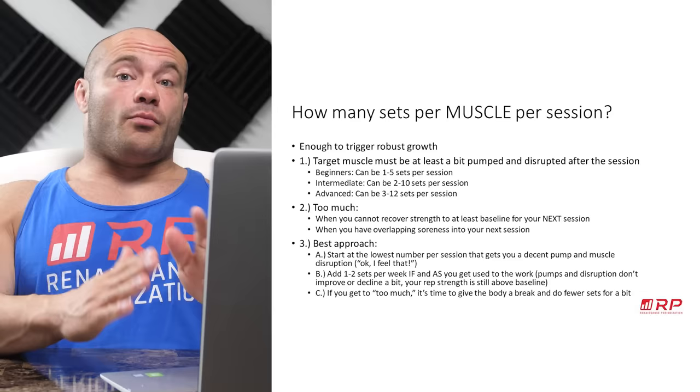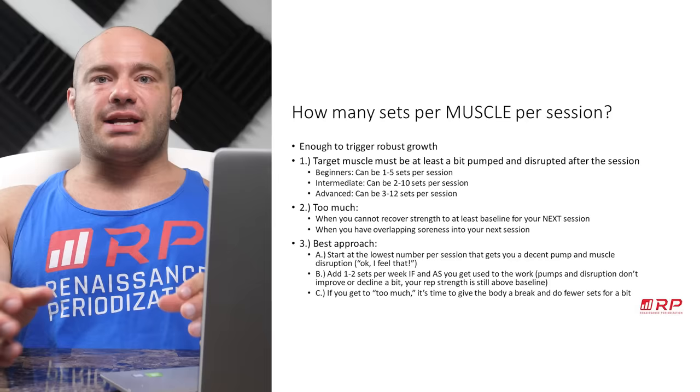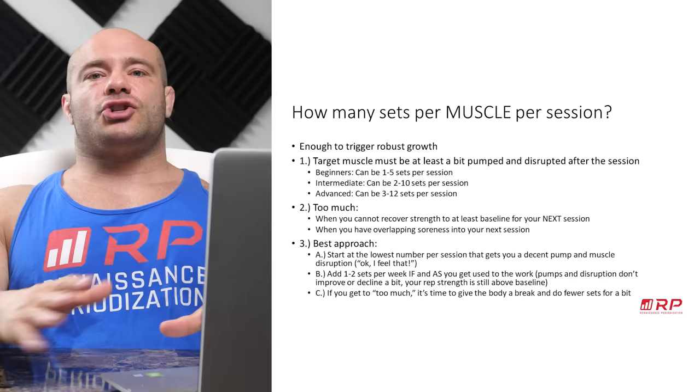That's the broad strokes of minimum to maximum. How do we know when it's too much? When you can't recover strength to your baseline for the next session. For example, if you have chest Monday and chest Thursday, and you did so much on Monday that your Thursday workout really suffers, you did too much — you need to do fewer sets.